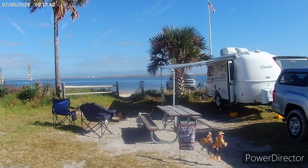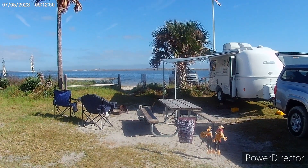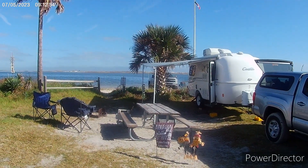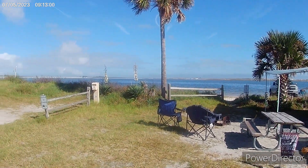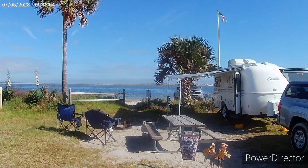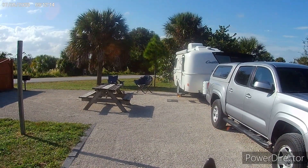Here is our campsite at Huguenot County Park, Jacksonville. We have a nice little view of the water behind us. Lisa's inside working. I just got a shower. There are lots of little tiny bugs around which get a little annoying, but it's hard to complain.